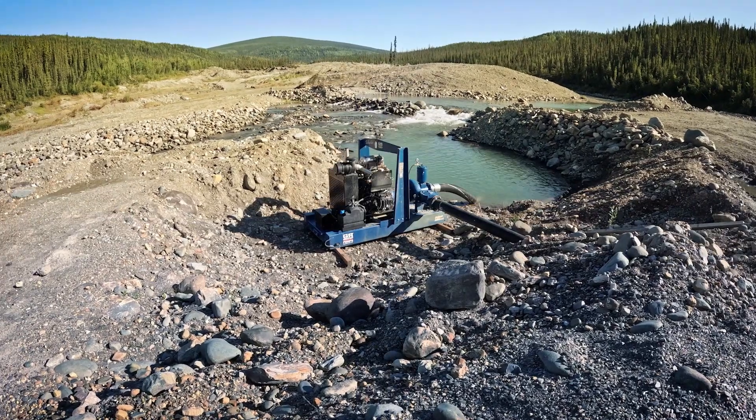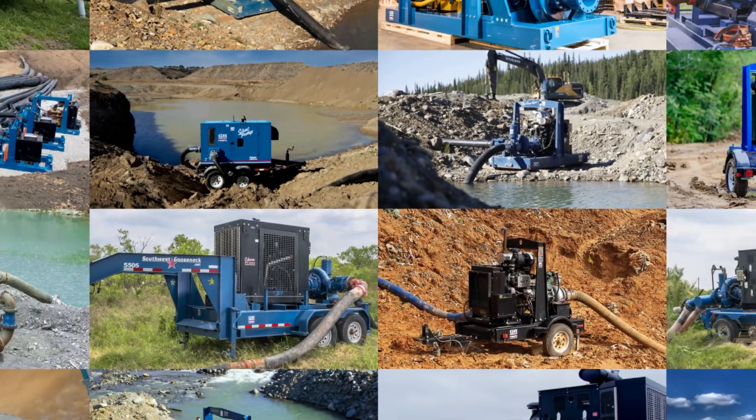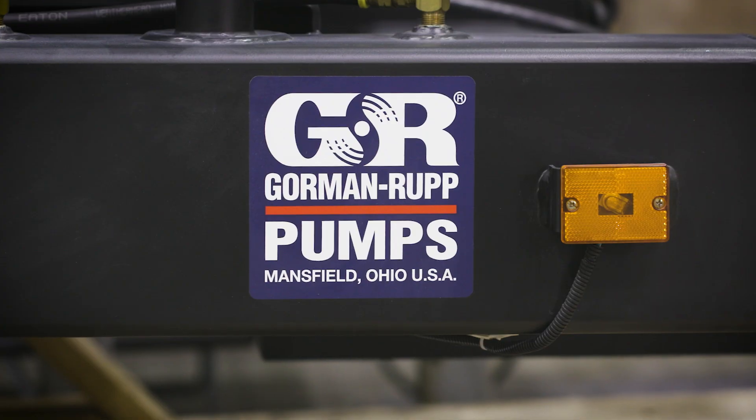When the job demands reliability, Gorman-Rupp delivers. Offering one of the broadest ranges of priming-assisted pumps in the industry, Gorman-Rupp is the name you can trust.